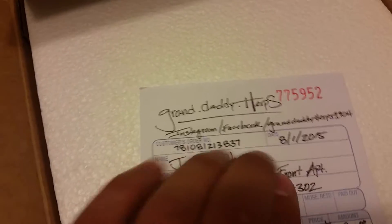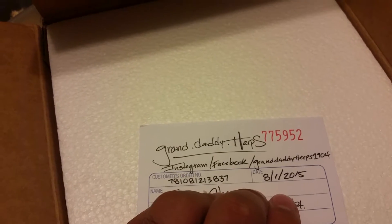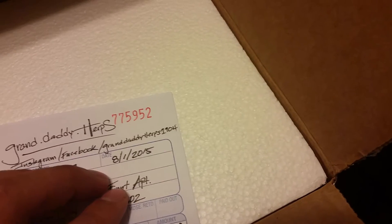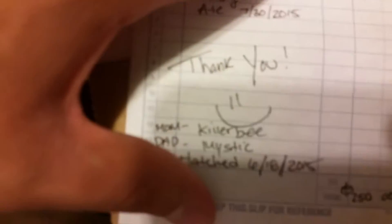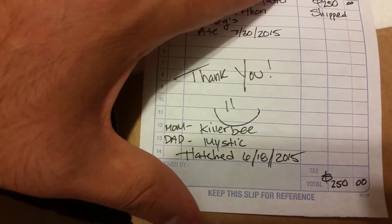You can see — Granddaddy Herbs. I'll try to hide my address. And $250 shipped — not a bad deal at all. And that's the pairing, so I'm pretty sure you guys can guess what that is, or what it is with the pairing.